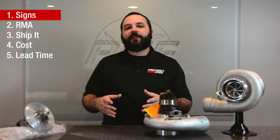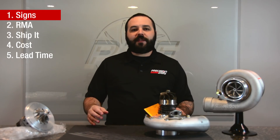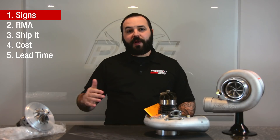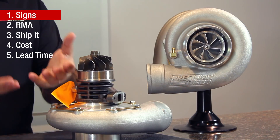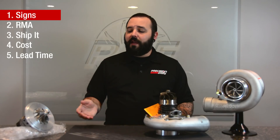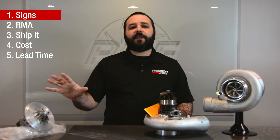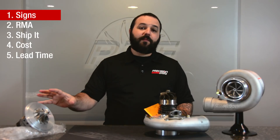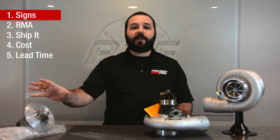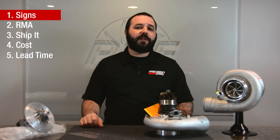Let's talk about some of the signs that your turbo may need to come in for service. Obviously, if you've sucked something into the compressor wheel, or something in the engine's let go — whether internally or maybe in your piping, a piece of piston has gone through the turbine wheel — it's a clear sign that you need to send the turbo in for service. You want to inspect it and make sure you know the extent of the damage, especially before you keep running it, because you could cause more damage to the unit.